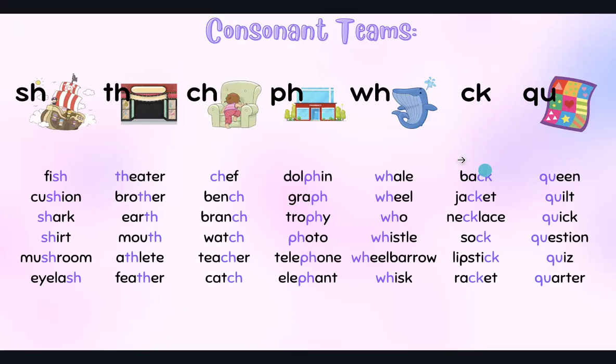CK — these always make the K sound. QU — queen, quilt, quick, question, quiz, quarter.